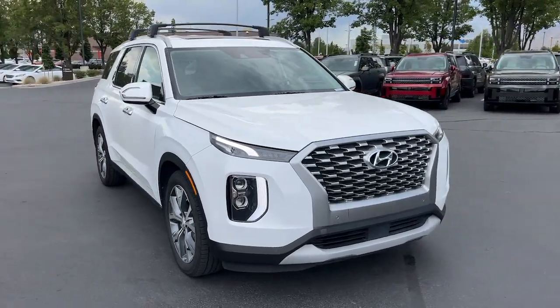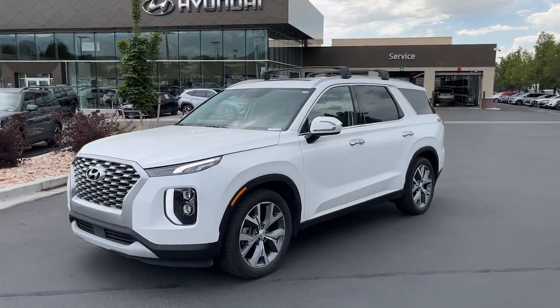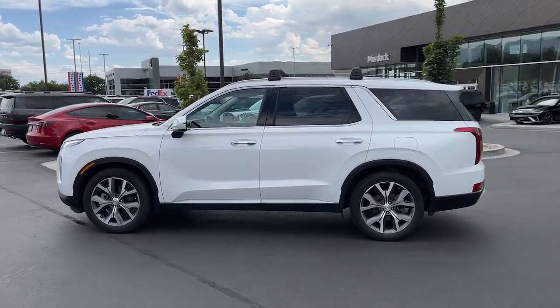Your next car could be the 2021 Hyundai Palisade. This vehicle is an outstanding buy with fewer than 45,000 miles on the odometer. Style, space, and performance are yours in this well-equipped Palisade.